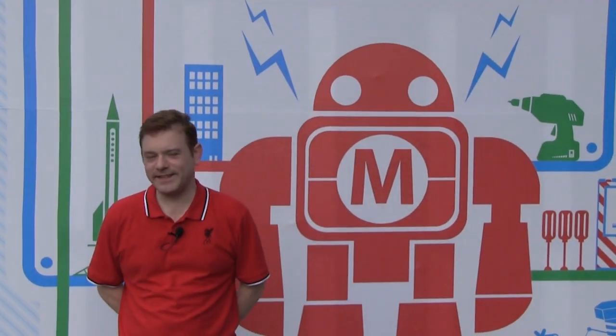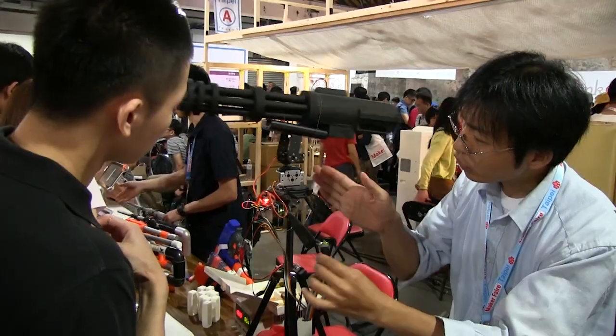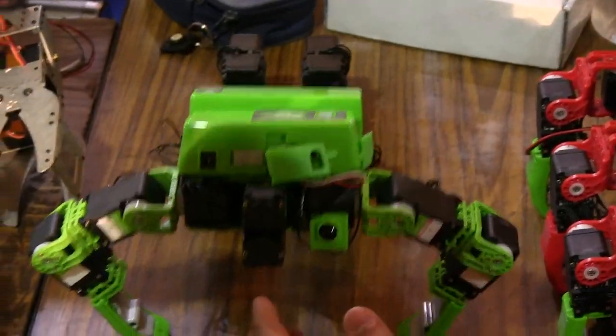Hi there. This is Stu from Mobile Geeks. And today is a very special day because the Maker Faire has come to our backyard. It's here in Taipei, Taiwan. So what can I tell you except be a maker right here, right now.